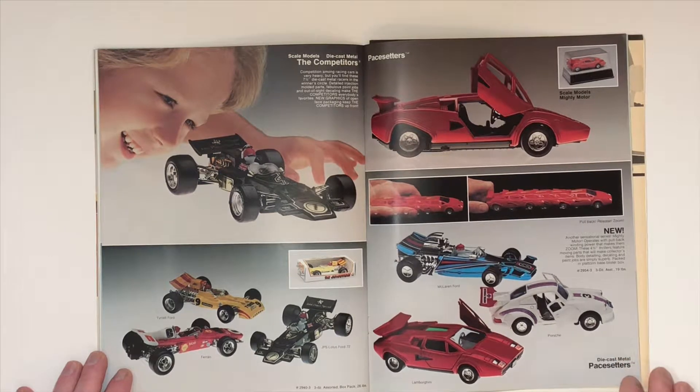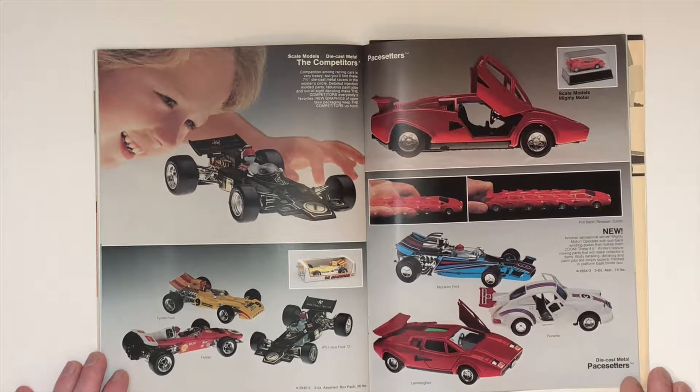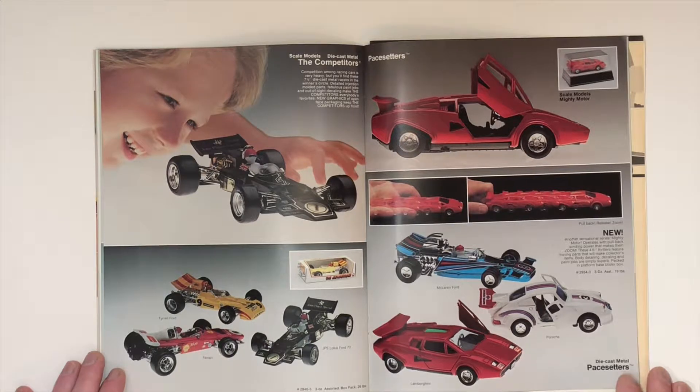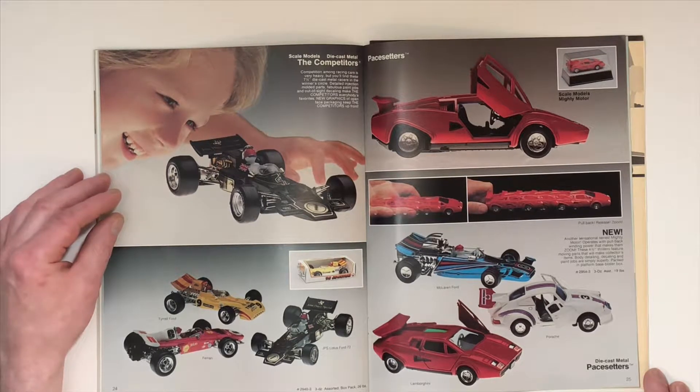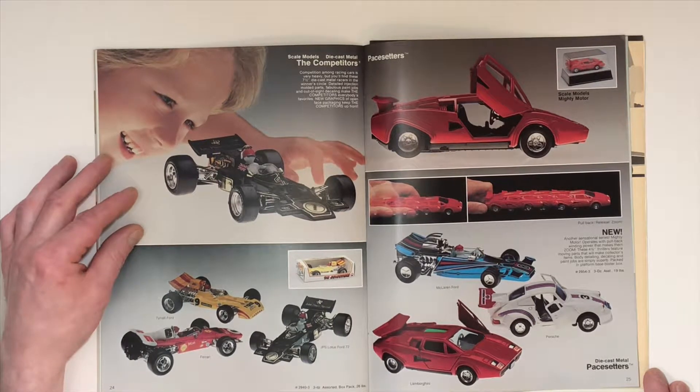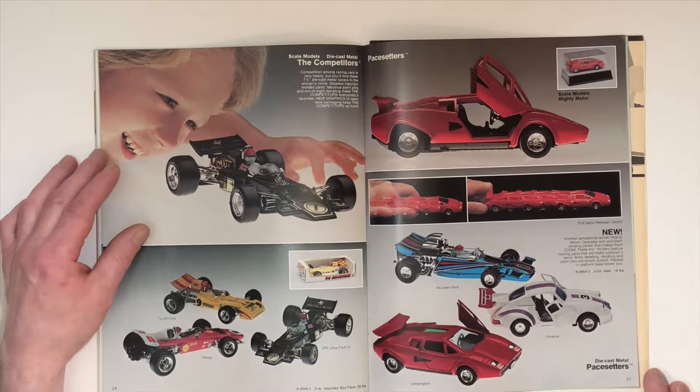The Competitors and the Pacesetters. The Pacesetters are a pullback series basically, and the Competitors looks like a larger scale version with real rubber tires and incredible detail.